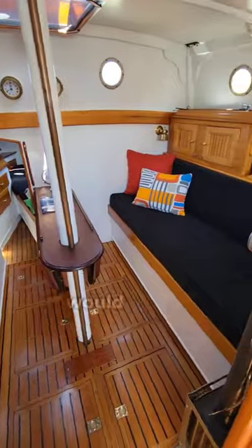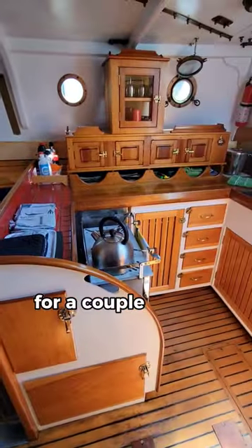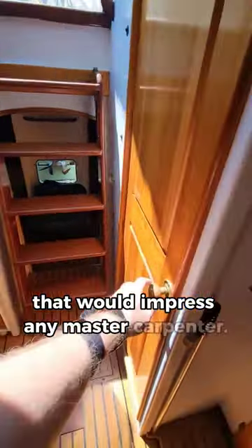Down below, to say the boat is finished beautifully would be an understatement. It's an extremely comfortable design for a couple or solo sailor, yet it's simple, with joinery throughout that would impress any master carpenter.